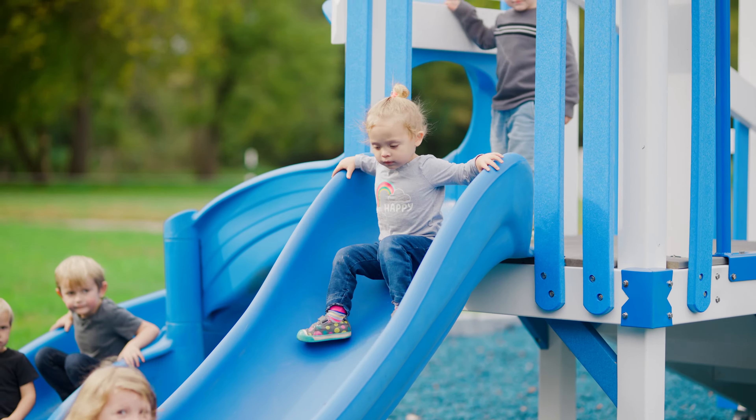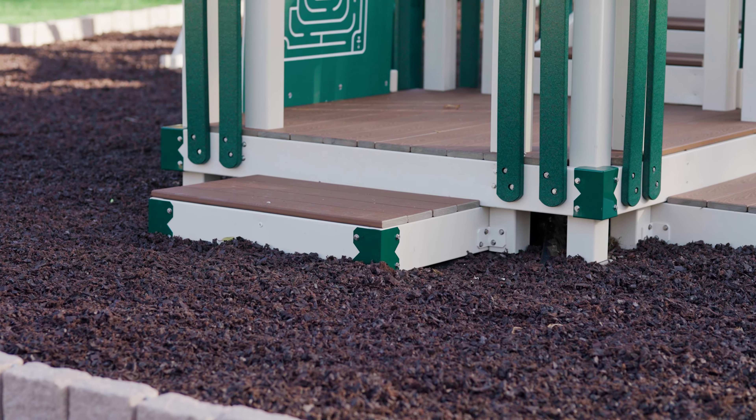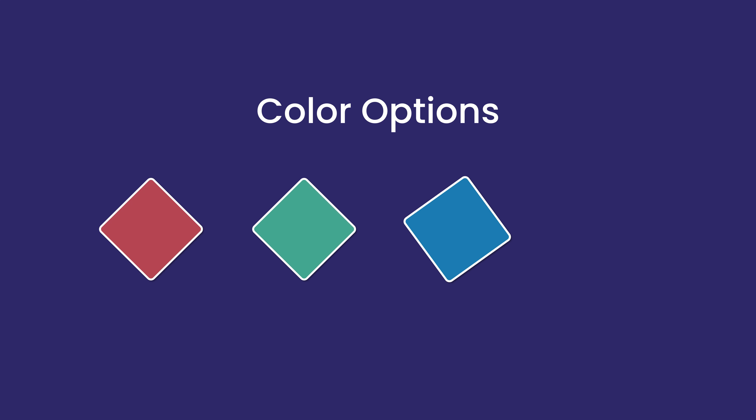So let's talk color choices. There are three different things you need to choose. First, you need to choose your color of vinyl. You have two options: bright white vinyl that comes with gray decking like seen on this set, or off-white vinyl — we call it ivory — that comes with brown decking. For your swings, slides, and that sort of thing, you can choose between red, green, blue, or gray.